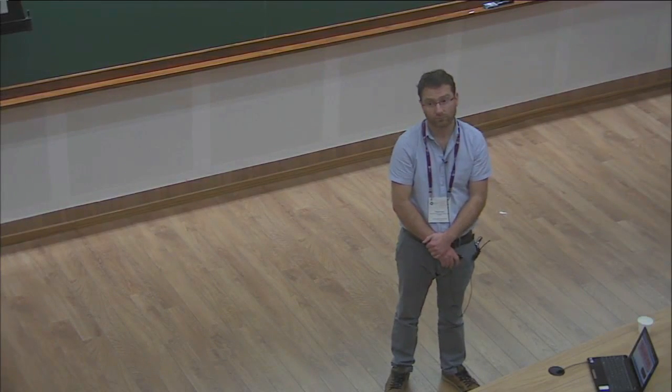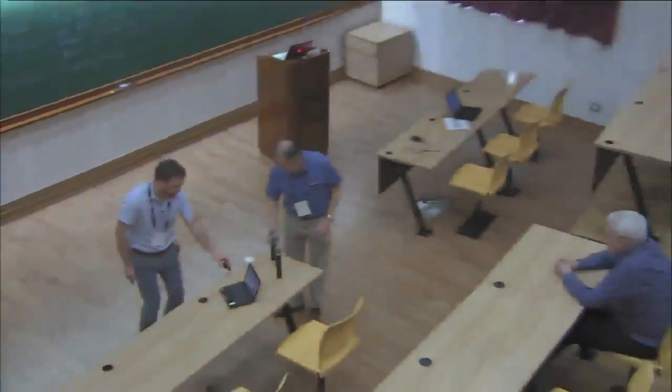Thank you. Any more questions? If not, we'd like to thank Robby again, and I'd like to thank all the speakers this morning. Thank you.